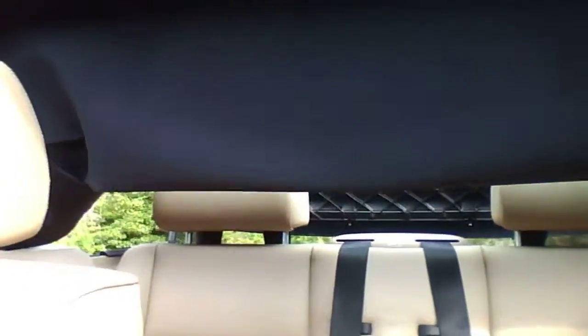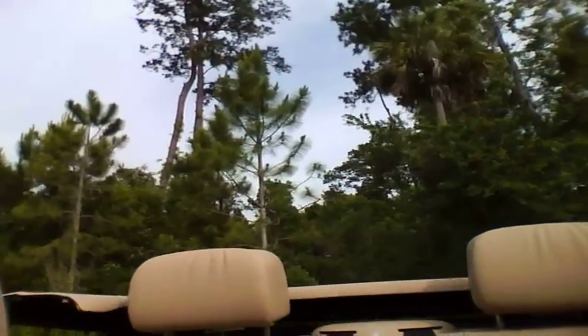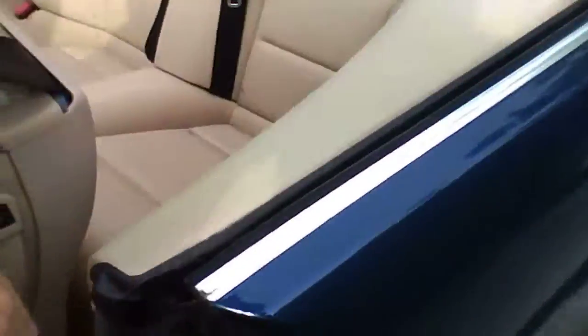And this is to bring the top down. You can already see it working. It's easier to do the back seat now.